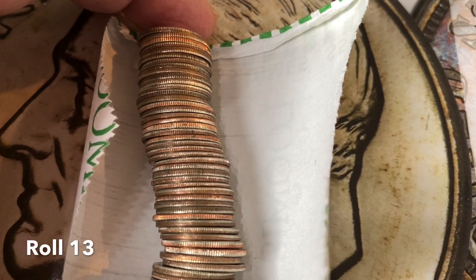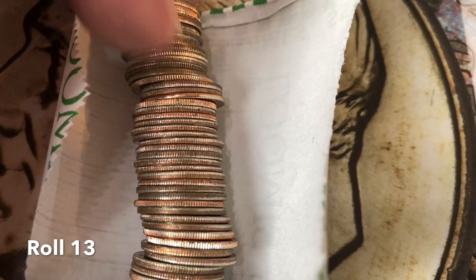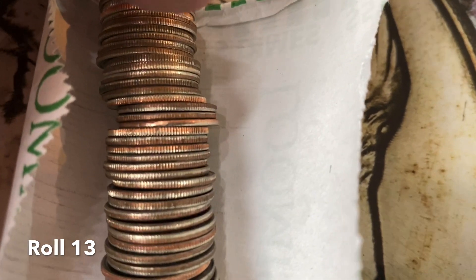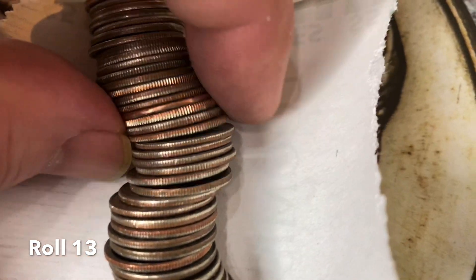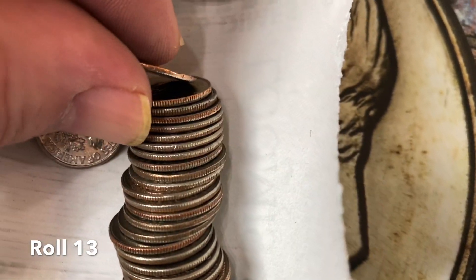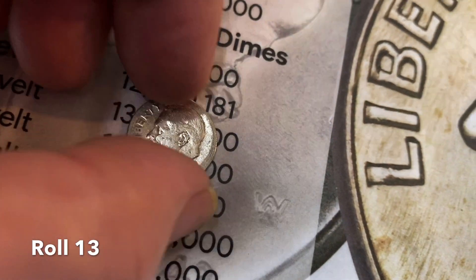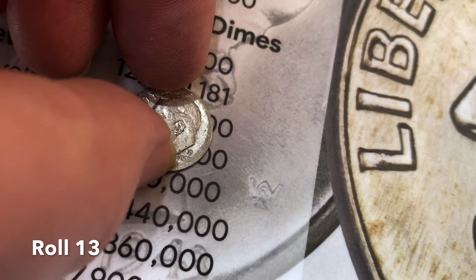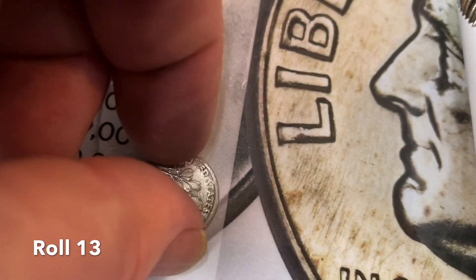Hey collectors, we're into roll 13 and this one with a very smooth rim caught my eye. I can't tell if that's silver or just a very worn coin, but I thought I'd bring you in so we could take a look at it together. That's just a really worn coin — looks like a 2006-D that's been mangled, flattened, and destroyed.